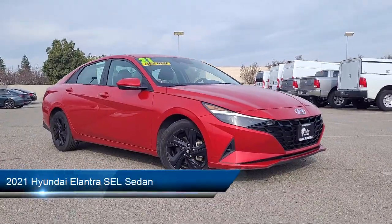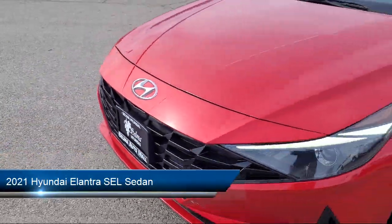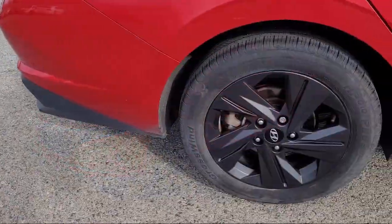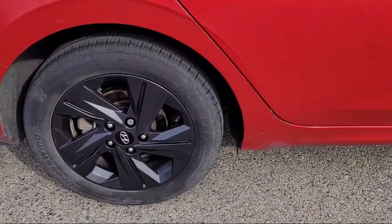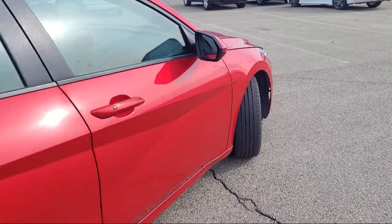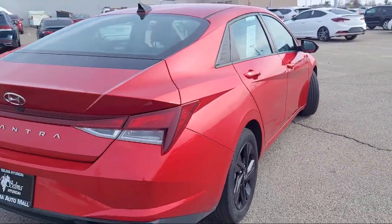It comes equipped with Keyless Entry, Apple CarPlay and Android Auto, AM FM HD Sirius XM Audio System, Rear View Camera, Blue Link Emergency Communication System, Alloy Wheels, Sirius XM Satellite Radio, and has less than 65,000 miles on the odometer.